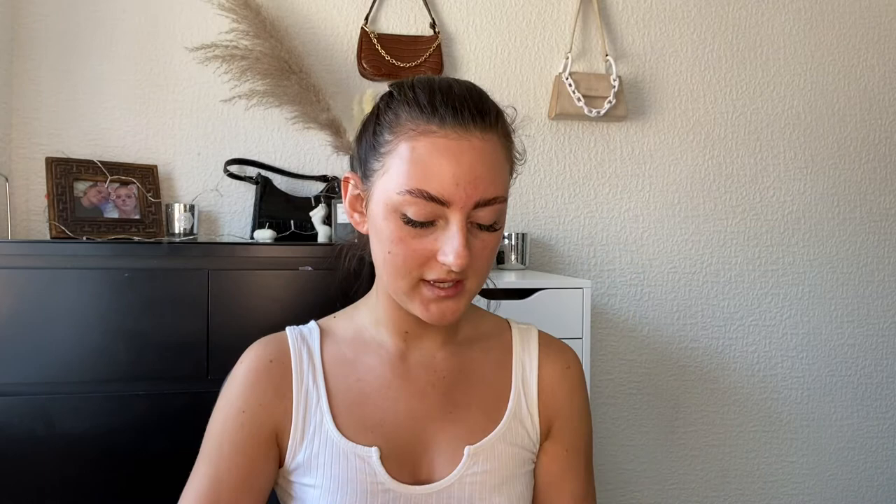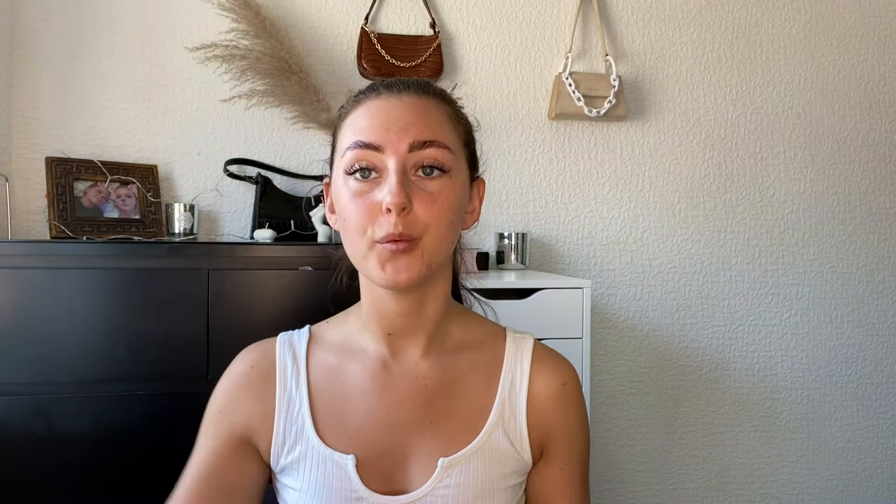Next I got one of these little racer top unitards. I feel like these will be absolutely amazing for springtime. I got this in khaki and white — these were only six pounds each. I got an extra small. The material just looks amazing; it's like a swimming costume material almost. This is obviously the second one in white just so you guys can have a look. I just feel like they're gonna look beautiful on and make me look so tanned.